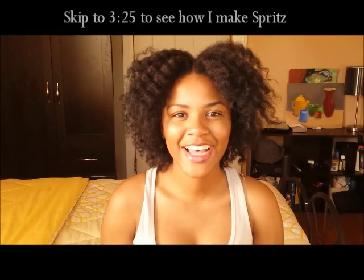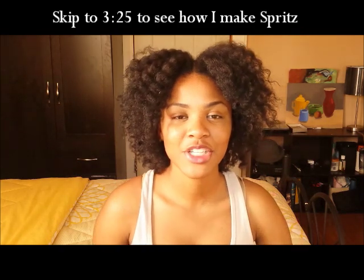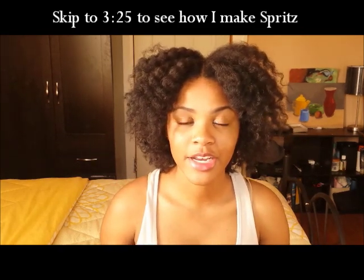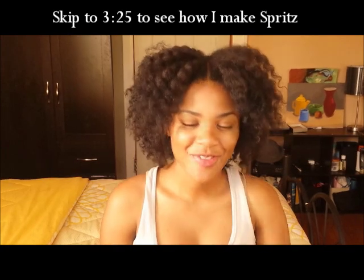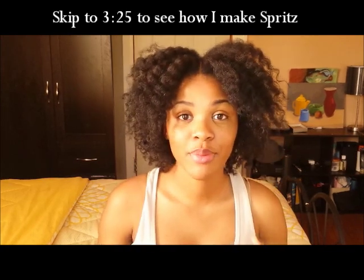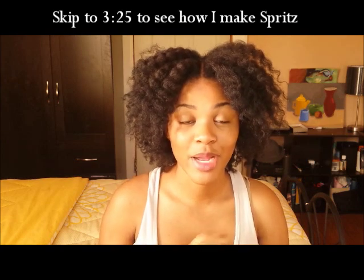Hey everyone, so today I have a new video for you all. I just wanted to update you all on my hair — I made 17 months, yay! But I wanted to talk about something that I recently added to my regimen.